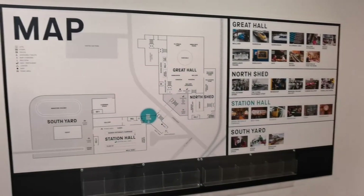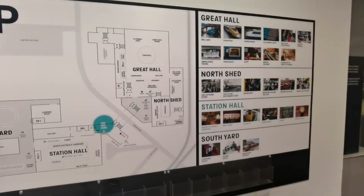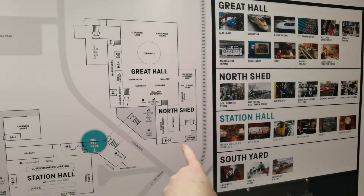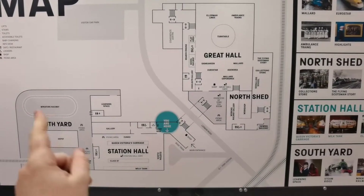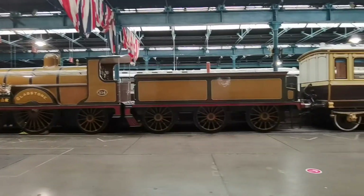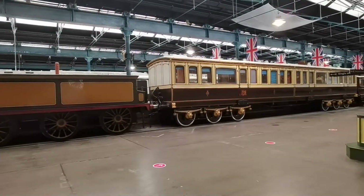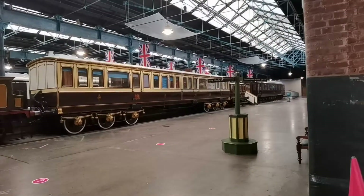So here is a map of the National Railway Museum. Currently open is the Great Hall. The North Shed is currently closed, the Station Hall is currently closed, as well as the South Yard. So this is part of the National Railway Museum that, given the current situation, is still closed. Imagine what it's like on a normal day.